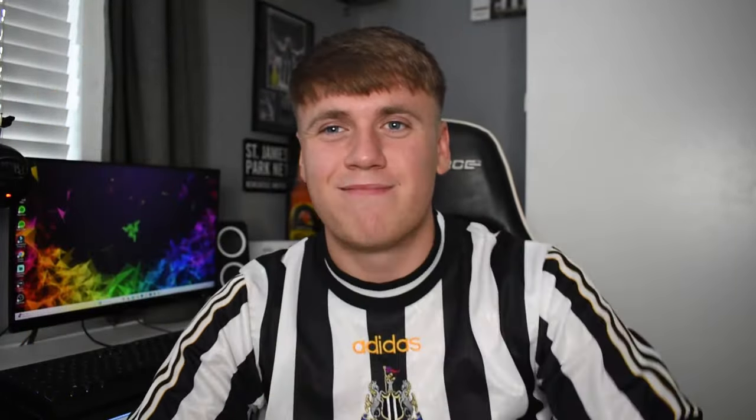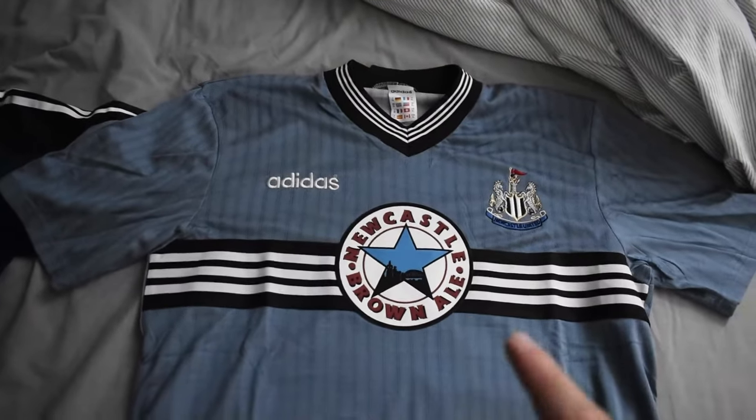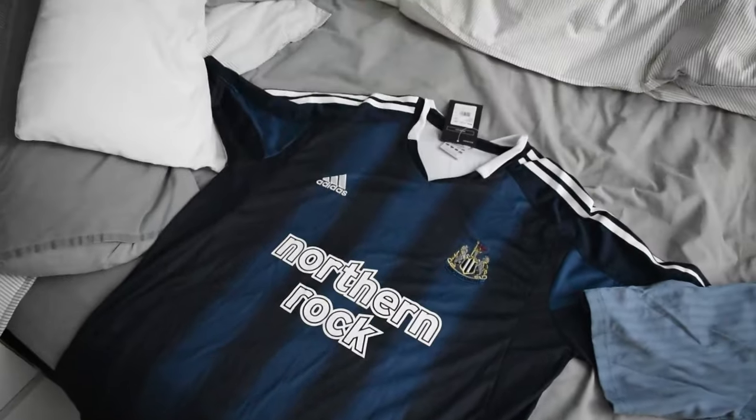There you go boys — both t-shirts laid out on the bed. That one there is my favourite, it's absolutely unreal. I'm very very happy. Thank you so much for sending me these. Very, very nice. Let's go on the website now and I'll show you how easy it is to use and give you the discount code.